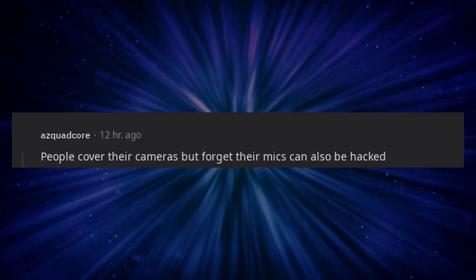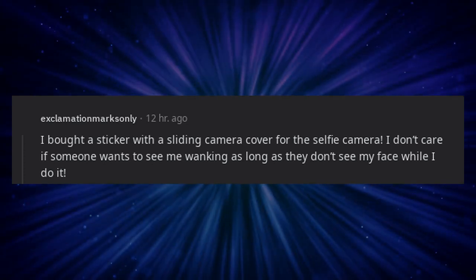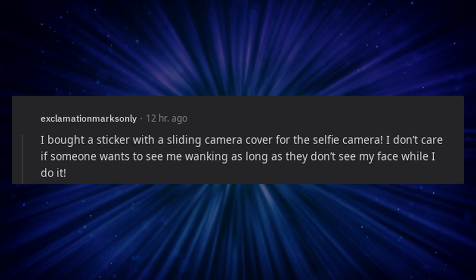People cover their cameras but forget their mics can also be hacked. I bought a sticker with a sliding camera cover for the selfie camera. I don't care if someone wants to see me wanking as long as they don't see my face while I do it.